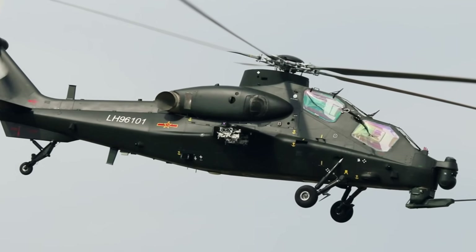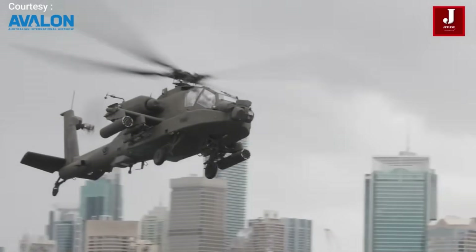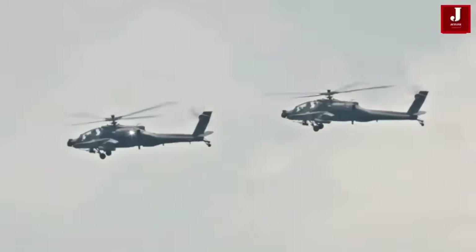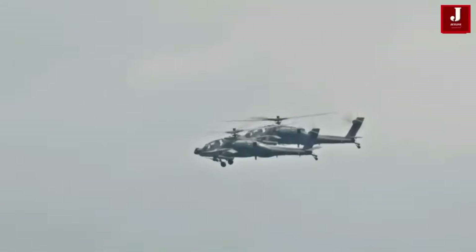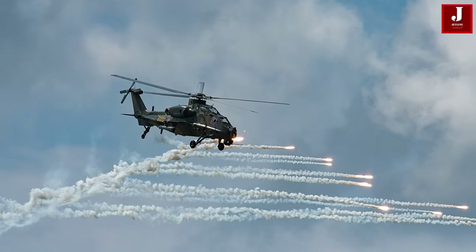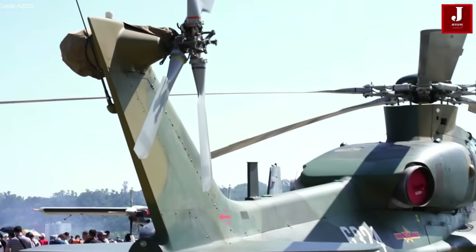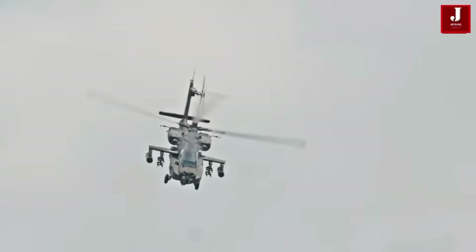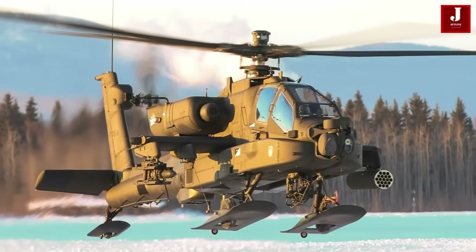The Chinese Z-10 and the American AH-64 Apache are advanced attack helicopters, primarily designed for anti-armor missions and close air support. While they share similar roles, their capabilities, development histories, and combat readiness differ significantly. In this video, we'll break down how these helicopters stack up against each other and what that means for the future of aerial warfare.